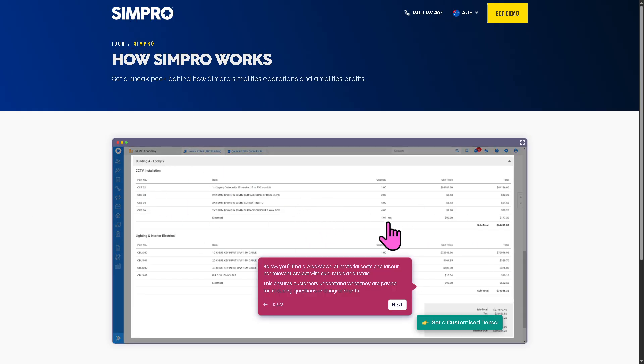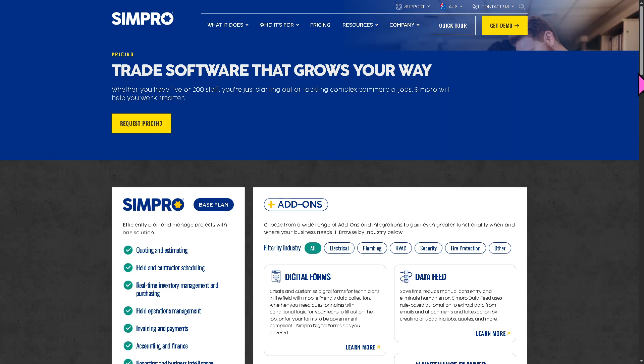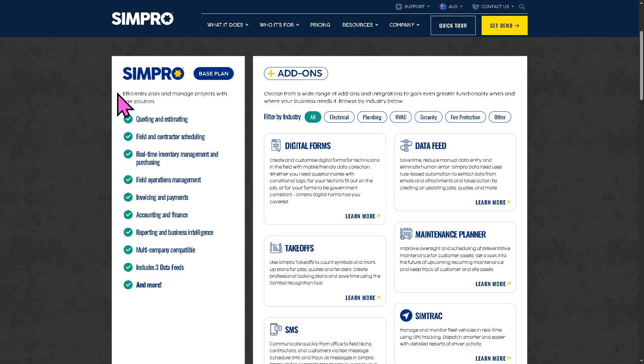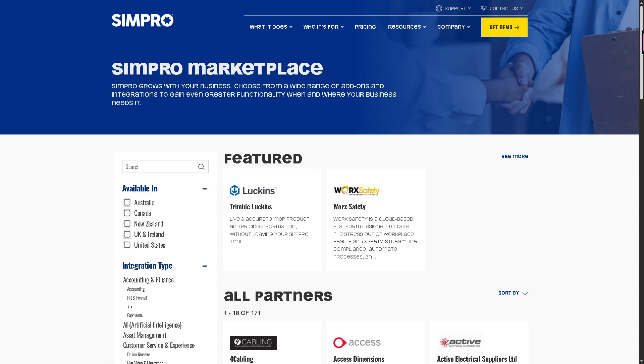On the Simpro homepage, pricing is not publicly listed — you must request a quote. The Simpro base plan includes quoting and estimating, field and contractor scheduling, real-time inventory management and purchasing, invoicing and payments, accounting and finance, reporting and business intelligence, and more. Add-ons are available for additional integrations. If you're already using third-party services from their integration marketplace, working with Simpro becomes much easier.